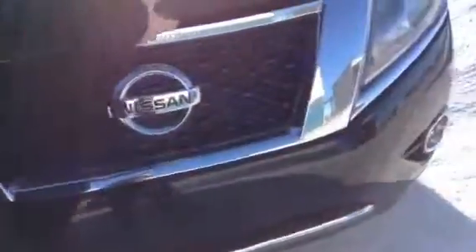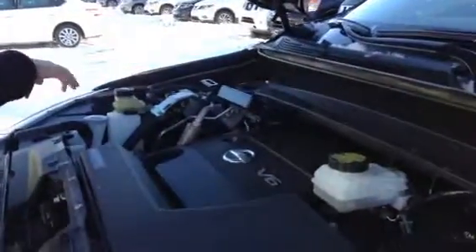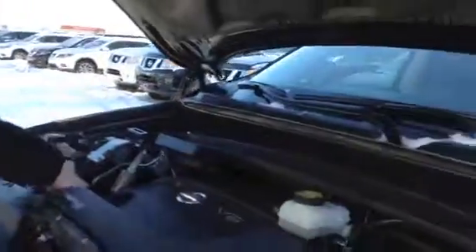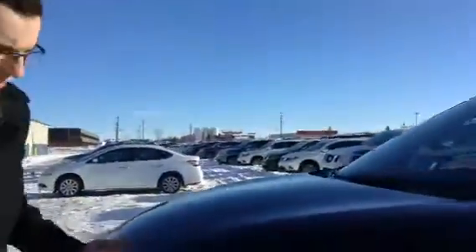Block heater core underneath the hood here. You have the 3.5 V6 as well as your battery located right there. Air box, brake fluid, master cylinder over here, as well as your power steering right here, your coolant and your windshield washer fluid, as well as your engine oil depository and dipstick in there.